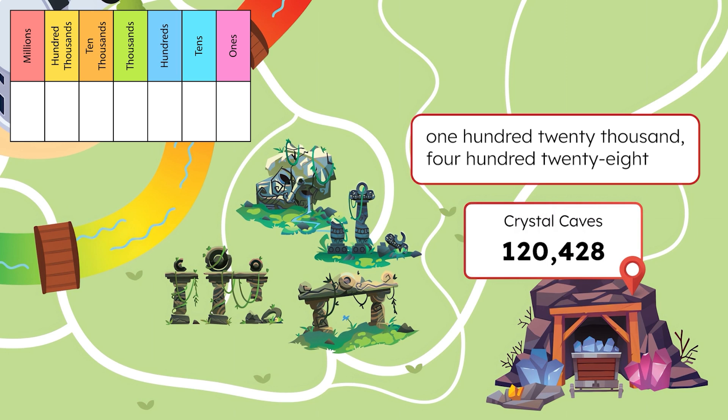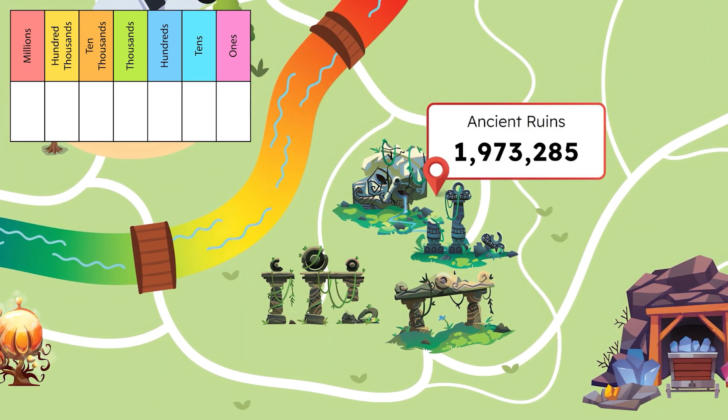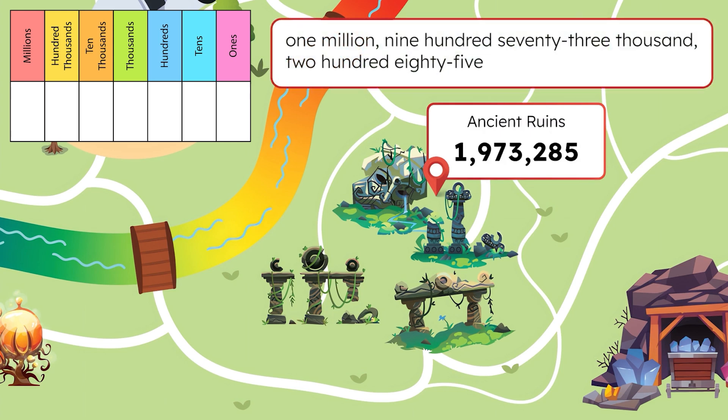I bet it would take years to explore them all. What do we do when there's more than one comma in a number? This comma, next to the millions place, tells us to give the label million. The number of ancient ruins is read between the commas as a three-digit number, making it one million, nine hundred seventy-three thousand, two hundred eighty-five.